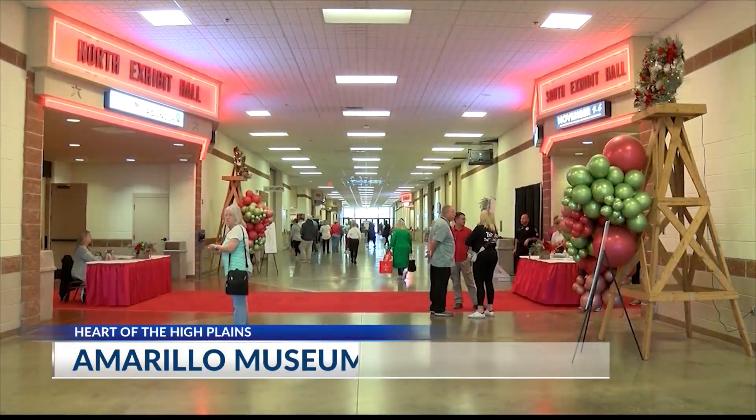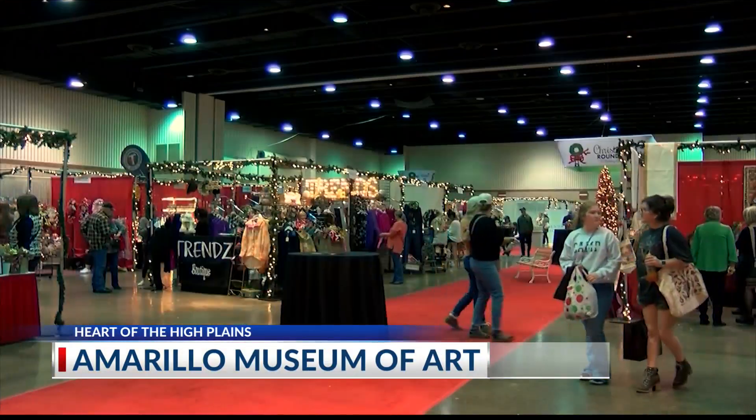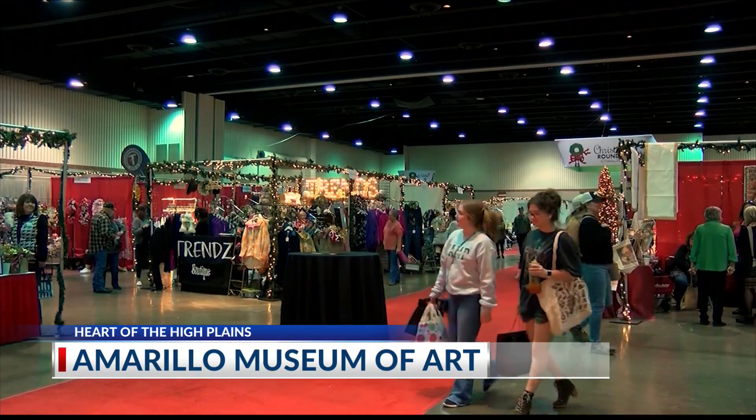Christmas season is still a few months away, but the Christmas Roundup is getting ahead of both Rudolph and Santa Claus. Last year we hosted over 8,000 shoppers and merchants, but what many of them don't know is that Christmas Roundup is actually a fundraiser for the Amarillo Museum of Art Alliance.